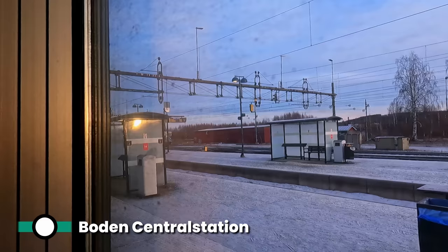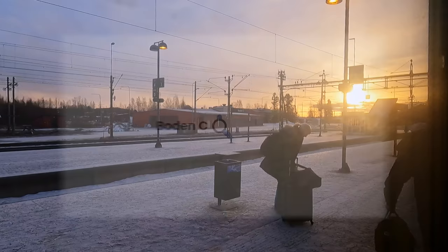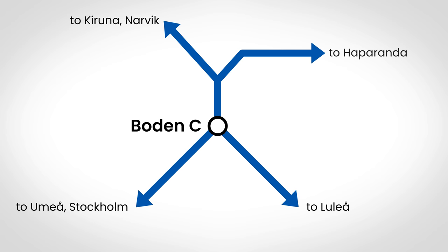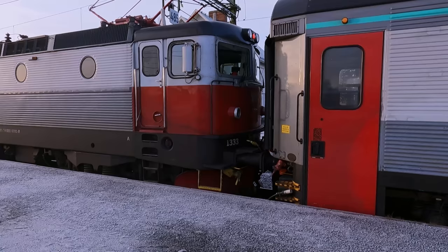Boden station serves as the main junction for the region, as four separate railway lines converge in the town. As I've already covered this in detail in another video, I'll keep it brief. Boden Central is a beautiful wooden construction, and as the sign states, we're now well over 1,000 kilometres from Stockholm. From here, the train reverses for the last part of the journey down to Luleå.